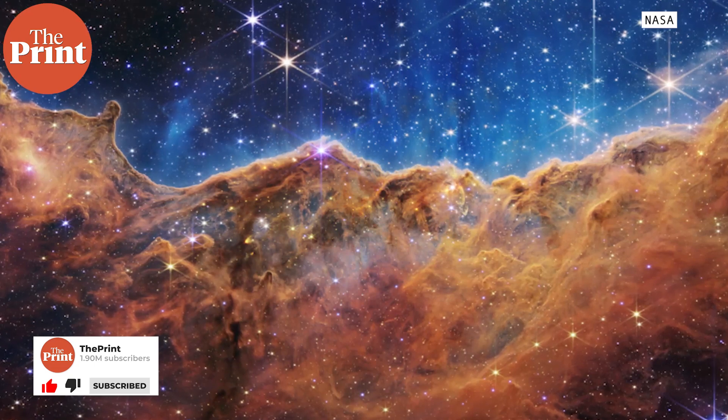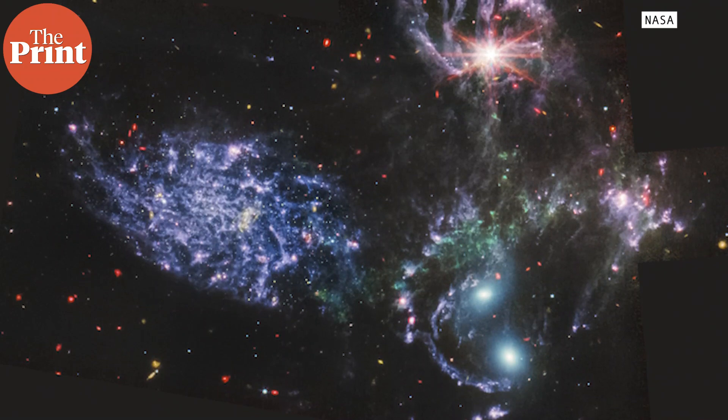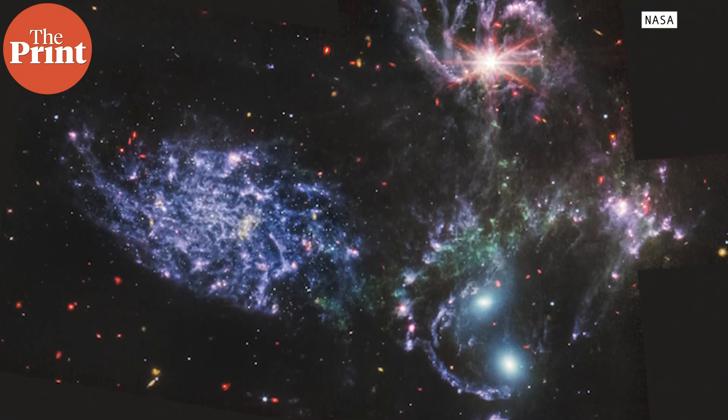The images also include an image of a planetary nebula covered in dust, five interacting galaxies, and a bright star-forming region within a nebula.